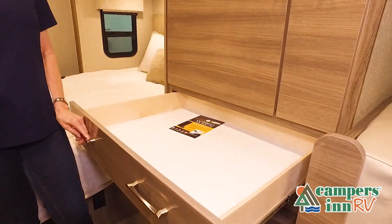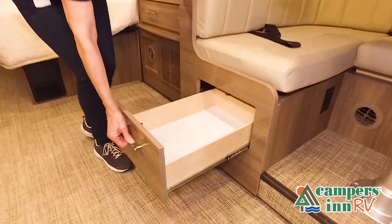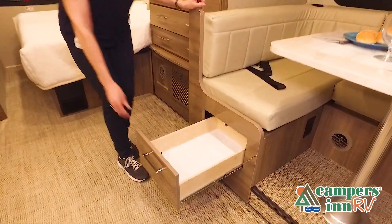Now, like a brochure, this video is only a representation of the manufacturer's floor plan. Just like a home, there are many variations of every RV made.